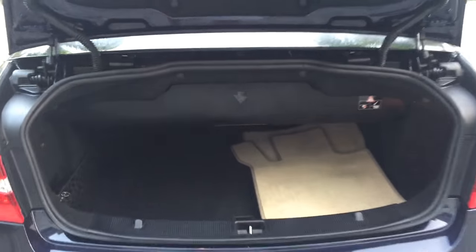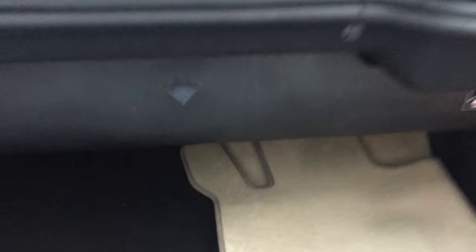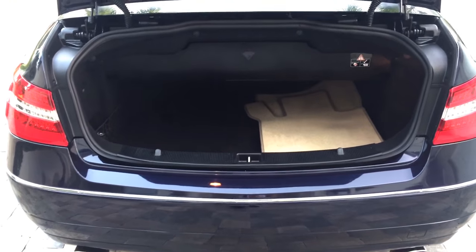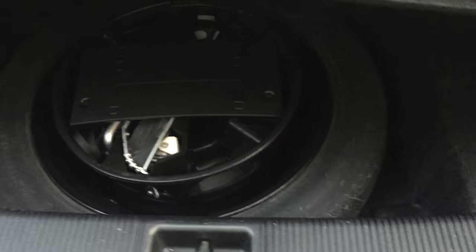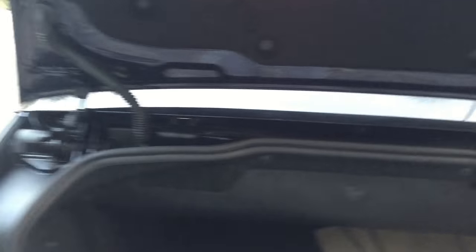Let me show you the trunk. There's nice room here for a four-seat convertible when the top is in the up position. This big divider that holds the top can be pushed forward to reclaim all that space, so you can fit suitcases, golf clubs, whatever you need. Very well-designed trunk — you've got your first-aid kit, factory mats, and down low your spare tire and tools.